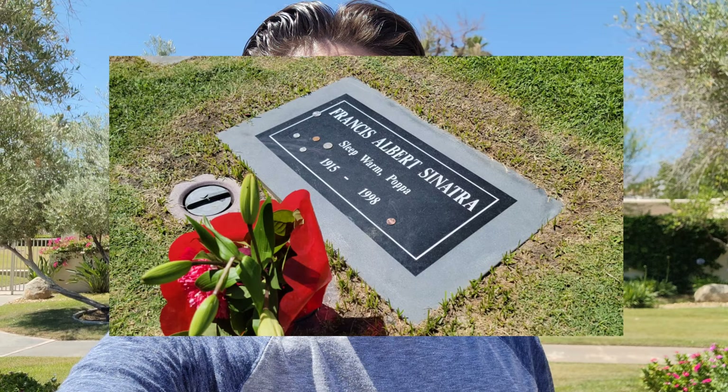What's going on everybody, welcome back to another video. Today's video brings me to Palm Springs, California. I'm going to show you guys the house and grave of the icon and legend Frank Sinatra.